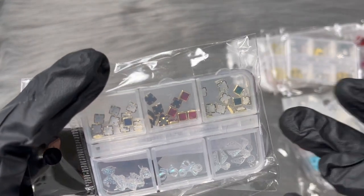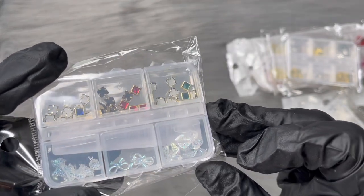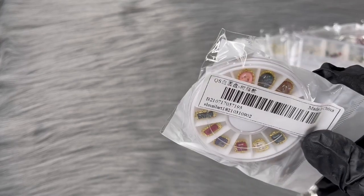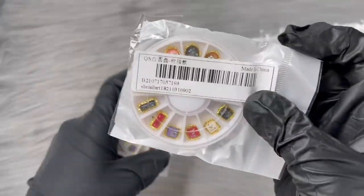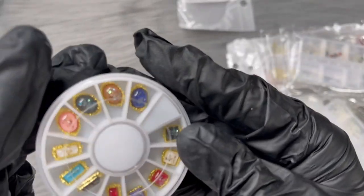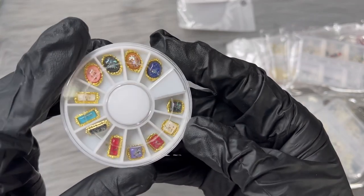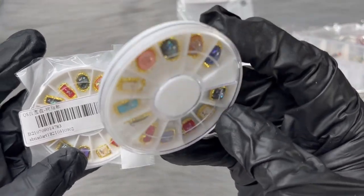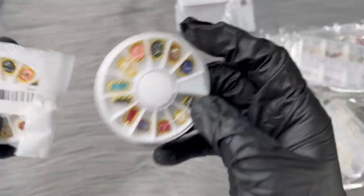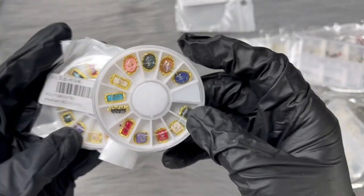These ones are just different little 3D charms - colorful ones, bears, and bows. I'm obsessed with charms so I always buy them any chance I get. These are super cute and I bought two of them. There's only one of each in the wheel, so I wanted to make sure that if you do a set you have one for each hand.